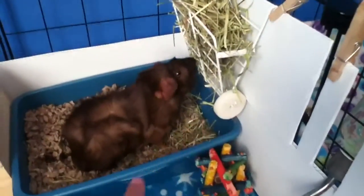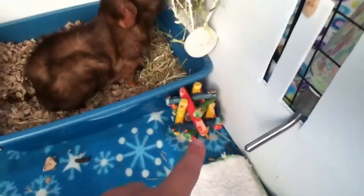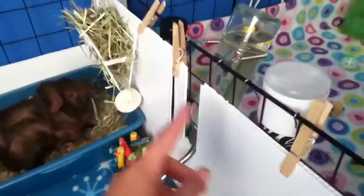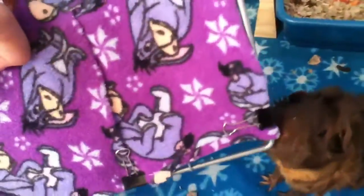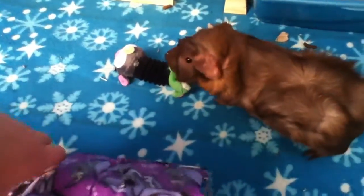I want to do this fast video of my August cage tour. Over here Dakota has his hay rack, litter pan, a salt lick, water bottle, and then this absorbent pad and his food bowl.